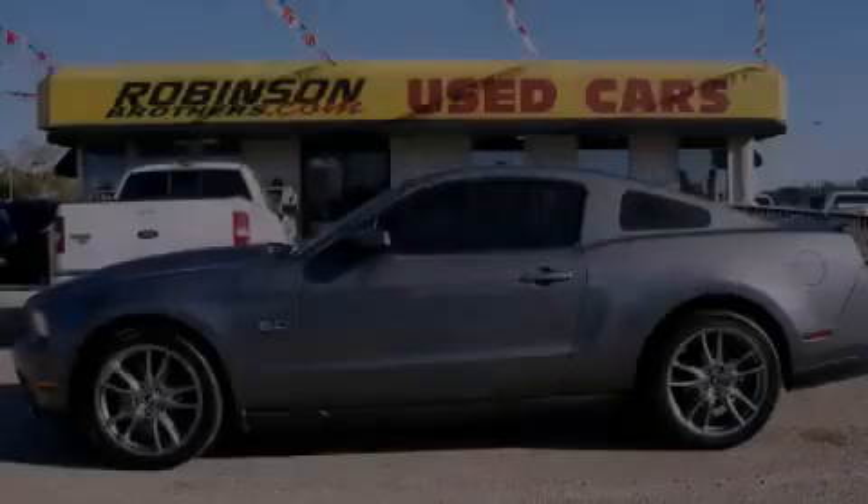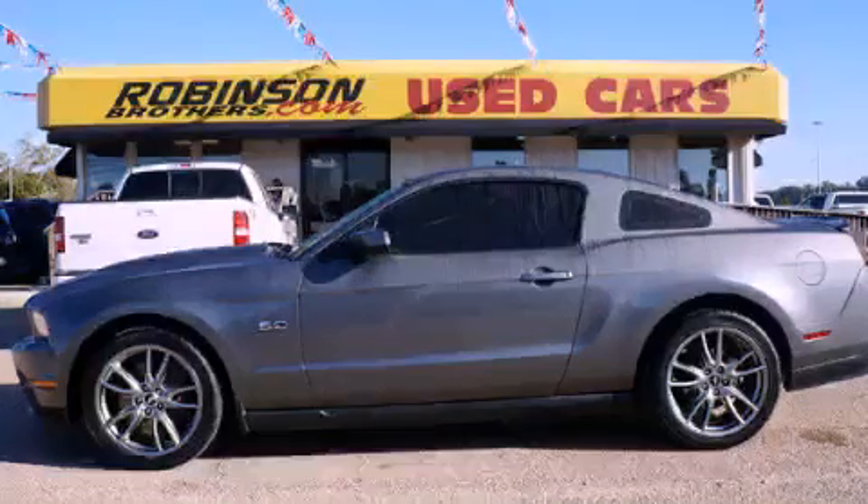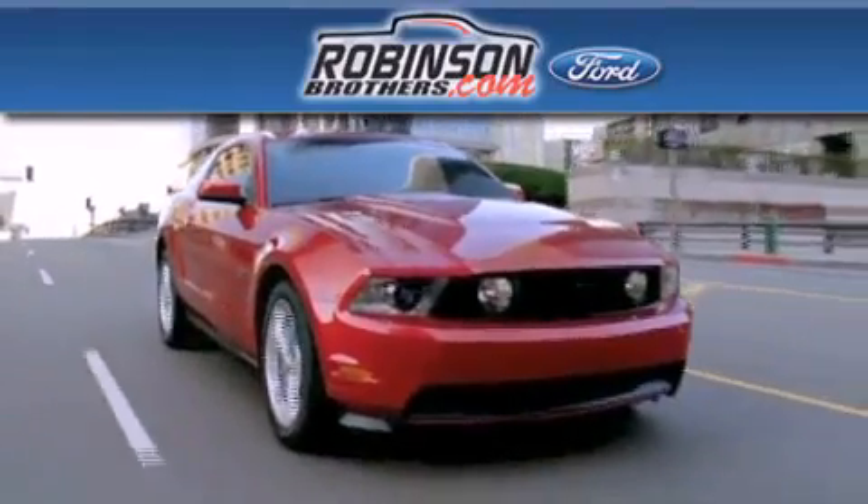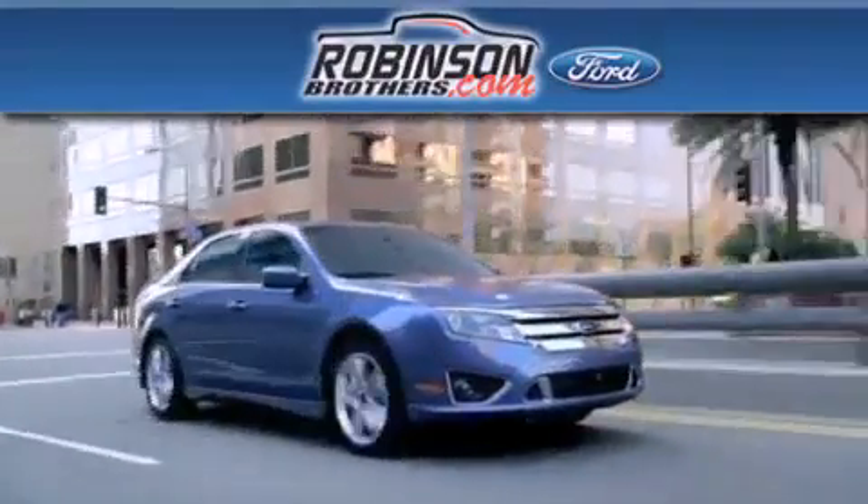Call or visit us right now and arrange your test drive today. Thank you for shopping at Robinson Brothers Ford, located at 11455 Airline Highway in Baton Rouge.